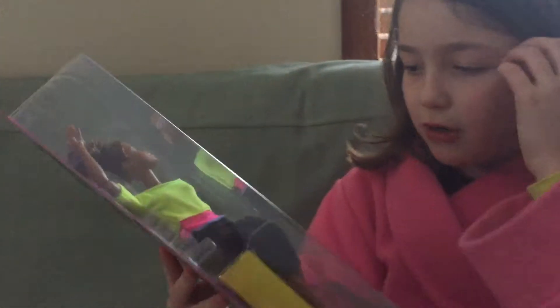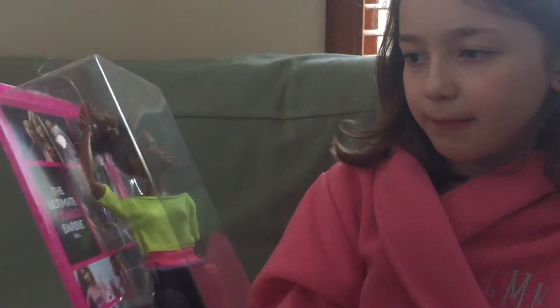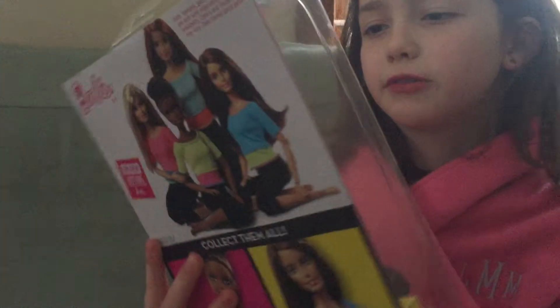Next is this Made to Move doll — she's one of the newer Made to Move dolls where you can have her move. She's newer and she's the yoga one. Oh, I'm so excited.